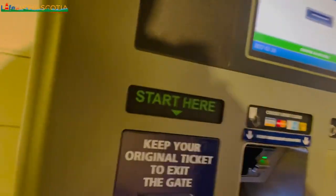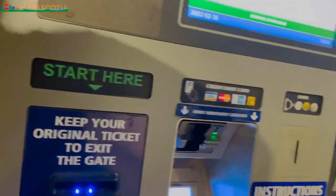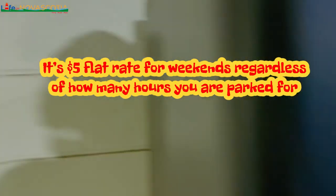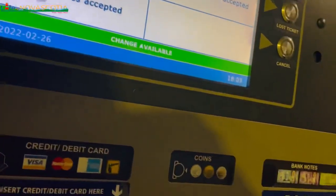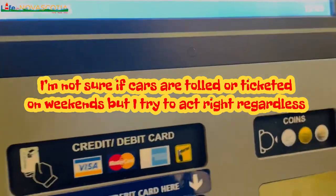Parking on weekends is quite affordable. On this day I paid about five dollars and we were there for maybe four or five hours. I don't like parking on the roadside because you don't know what might happen to your car. On weekends the parking is not so bad and you're at peace knowing your car is in a safe place with no fear of getting tickets. Though, on this day I made a silly mistake and put my credit card in the wrong slot — the machine swallowed it and I had to call to get it back.